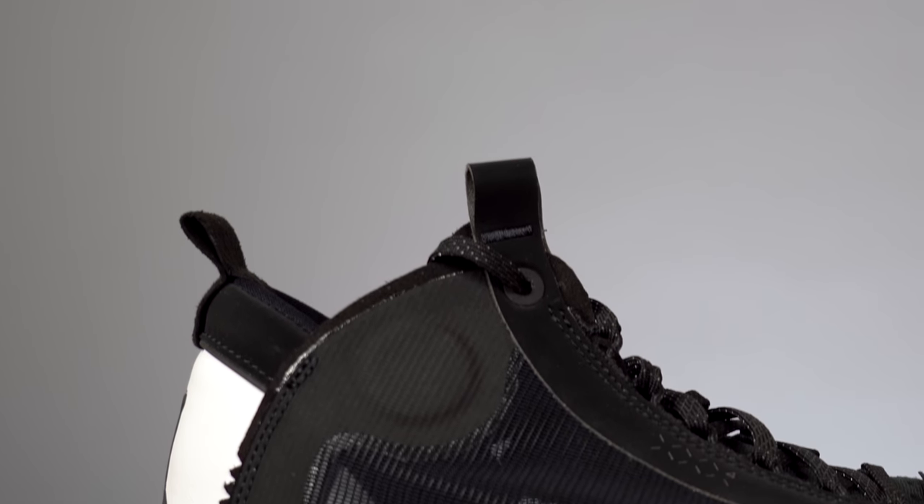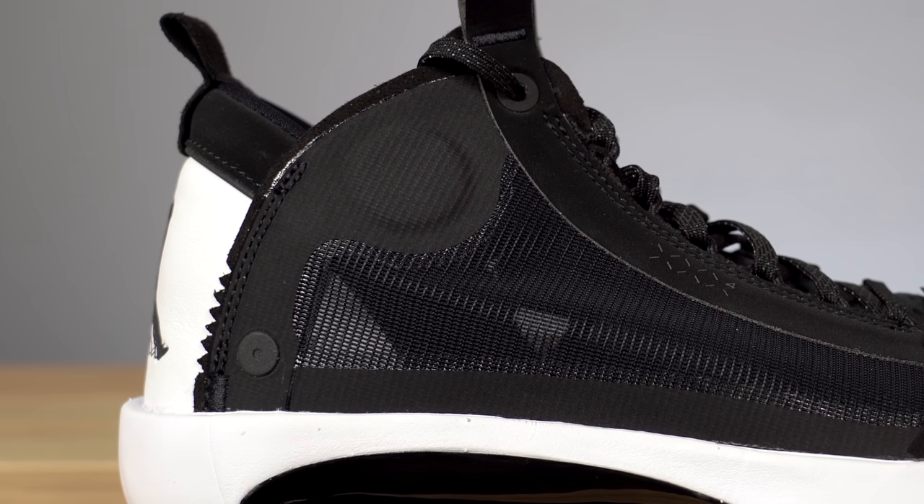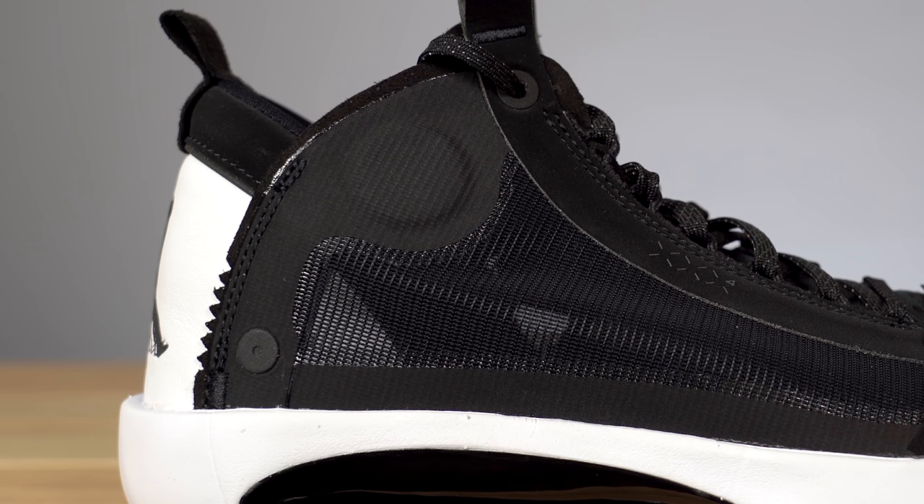Continuing back in the midfoot, where the mesh ends and the heel counter area starts, you've got this piece of fuse overlay that ends in a sort of padded circle, roughly indicating where your ankle sits. Something I found interesting about the mesh used on this upper is that it reminds me a lot of the mesh used on the Air Jordan 4. I know this shoe isn't totally inspired by the Air Jordan 4, but there are some design details pulled from it, and I think that was done on purpose — it's a subtle callback that I really like.